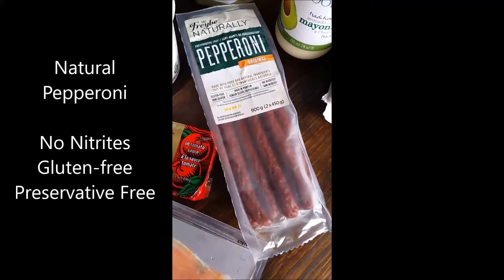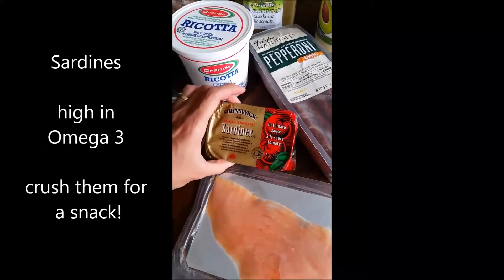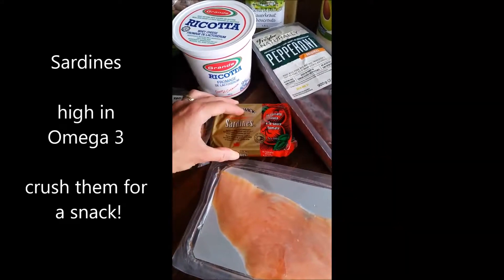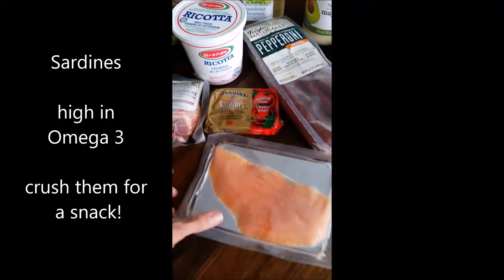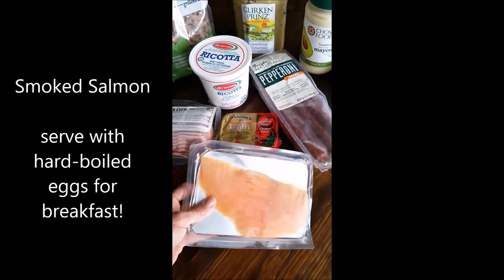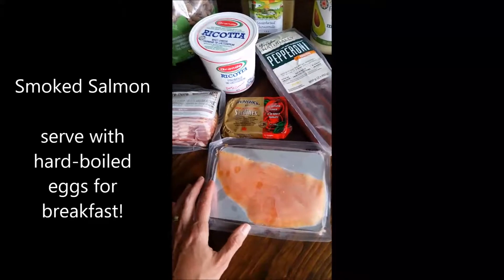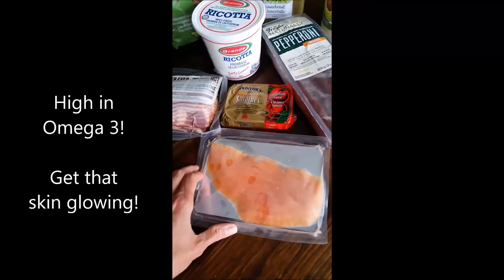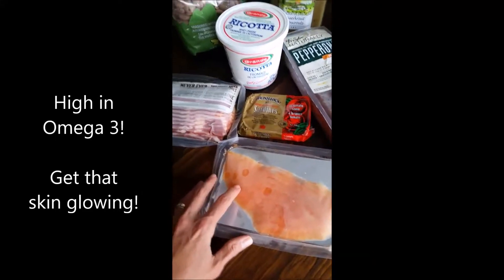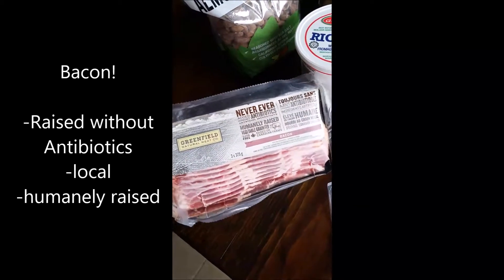Gluten-free, no nitrates, which is really awesome. Sardines are always a great paleo snack — they're high in omega-3s with lots of healthy fat. They've also got these individually packed salmon pouches that come in a 10-pack. Each pouch is probably ideal for one person for a meal, or you can divide it and just have a snack.